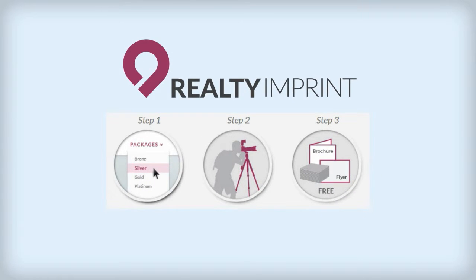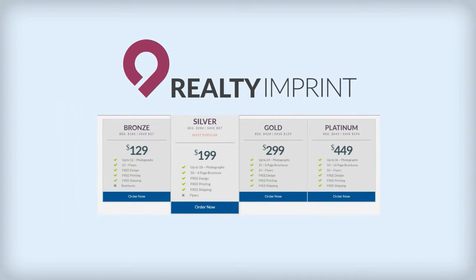Visit the How It Works tab for our easy three-step process and the Packages tab for pre-packaged options.